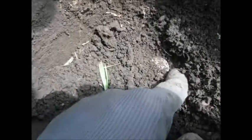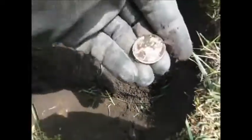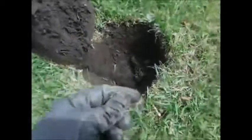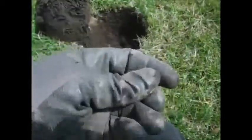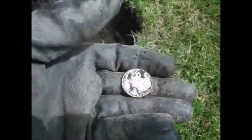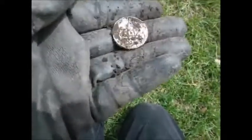Look at this — I think we have a quarter or something down here. Yes we do. Silver Washington, 1956. There had to be some iron in the hole because she was only hitting pretty good one way. I'll just give this a rub — it's no big deal.